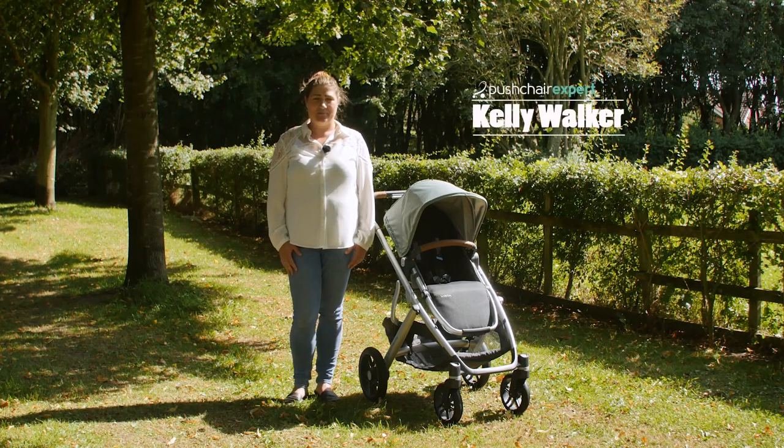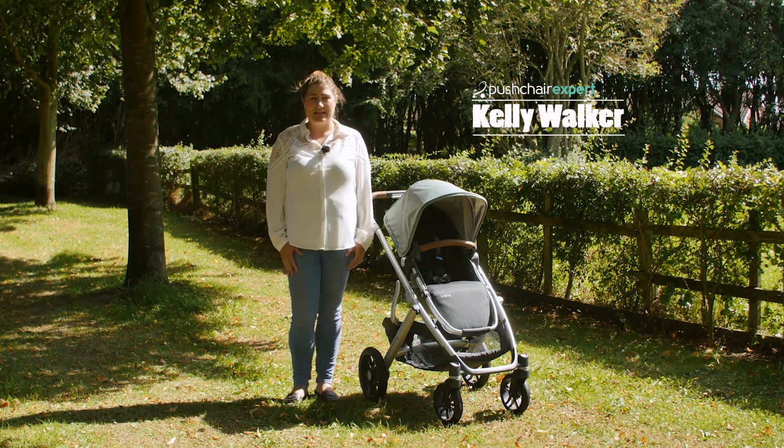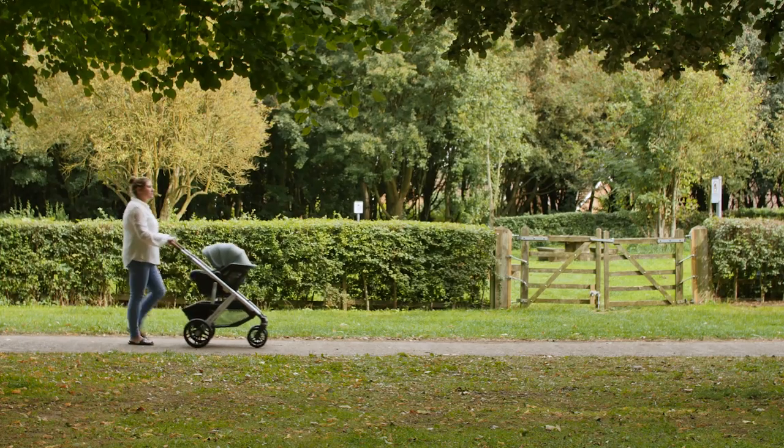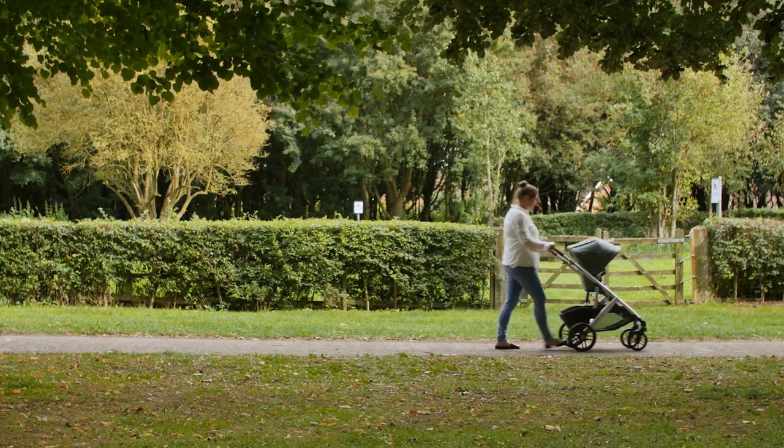Hello, I'm Kelly from Pushchair Expert. It's no secret that the UPPAbaby Vista has been one of the most popular pushchairs of the last decade. We've been using it with the new UPPAbaby Mesa i-size infant car seat to put it to the test as a travel system.